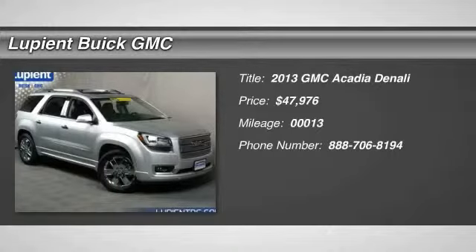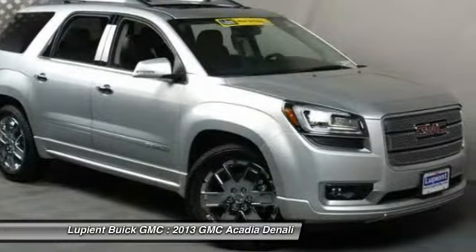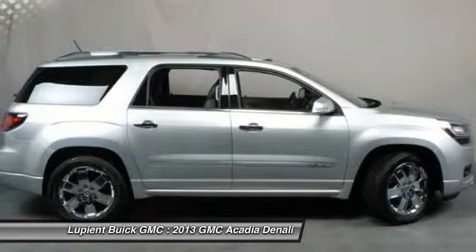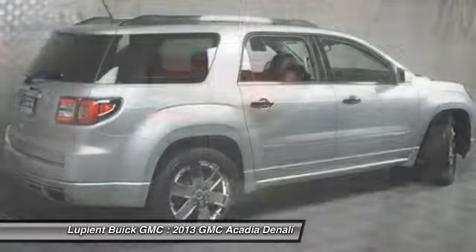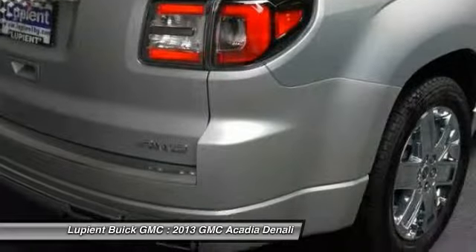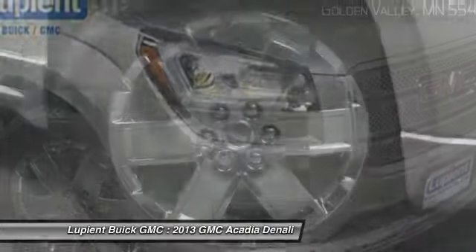The 2013 GMC Acadia. The GMC Acadia is great capability coupled with exceptional safety, offering better highway fuel economy than any other eight-passenger SUV. Advanced technology and thoughtful ergonomics — the Acadia is a premium utility that rejects compromise and is priced below $50,000.